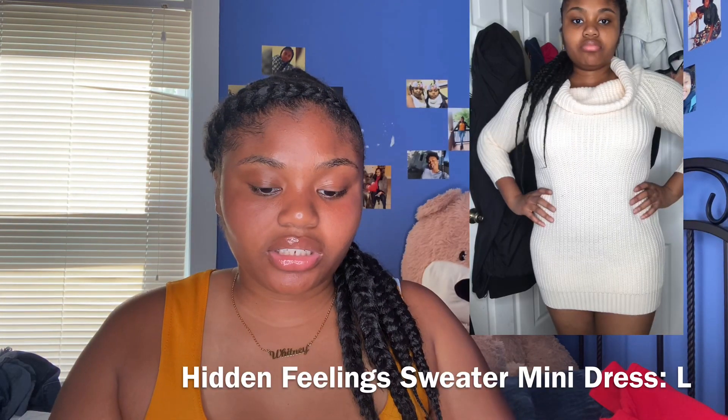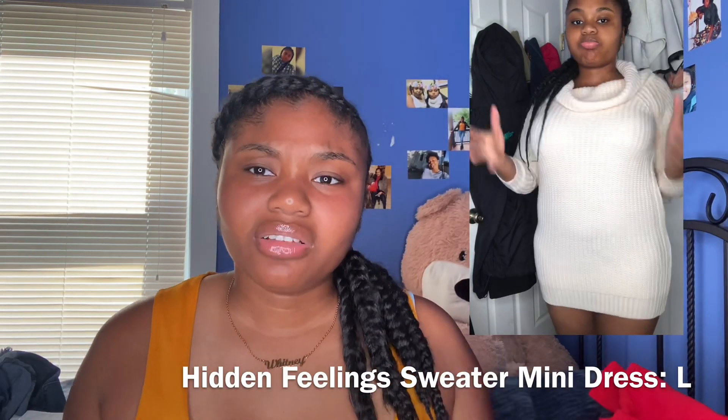The next thing is this sweater dress — it's a mini sweater dress. Honestly, I don't think I liked it; it made me look so fat. But I'm trying to lose weight, so I'm gonna keep some of these things. I don't really like how this fit. I might give it to someone, but my friends are skinny, so if you want it just hit me up. I don't think I'm gonna wear it — it's short and I'm tall.